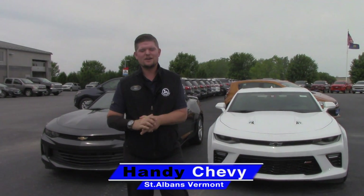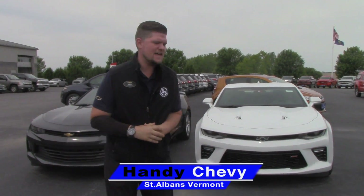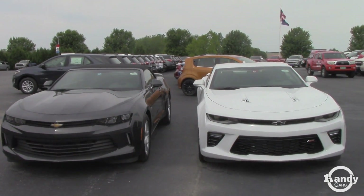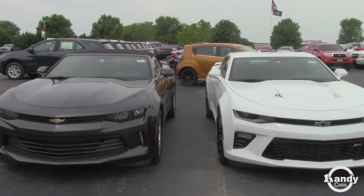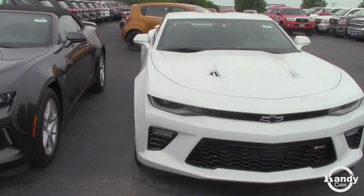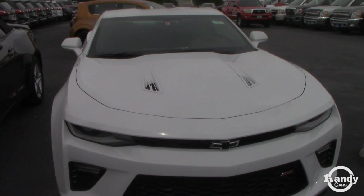Hey Facebook, it's Matt here from Handy Chevrolet. I got a treat for you today: the brand new 2018 Chevrolet Camaro lineup. The one on the left is a V6 and the one on the right is a V8 SS, which is a spectacular ride.